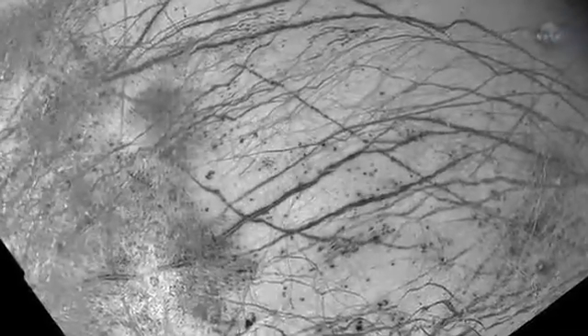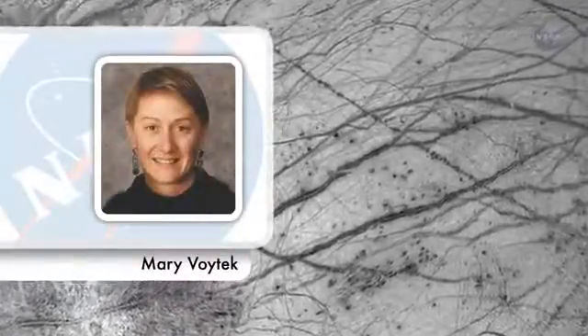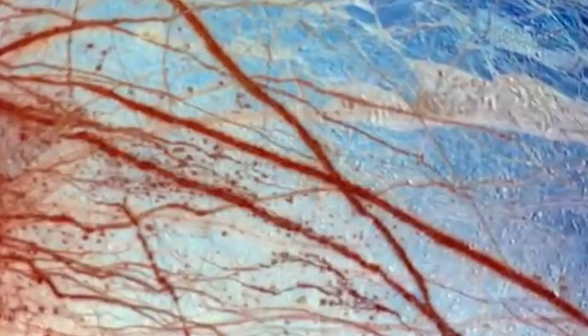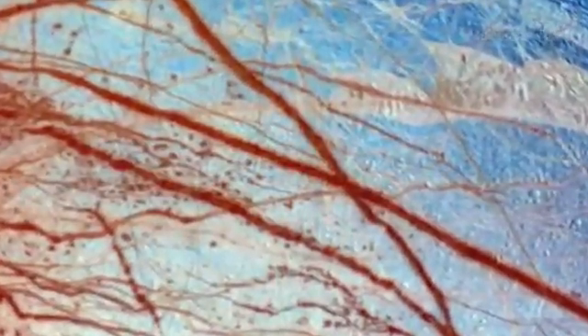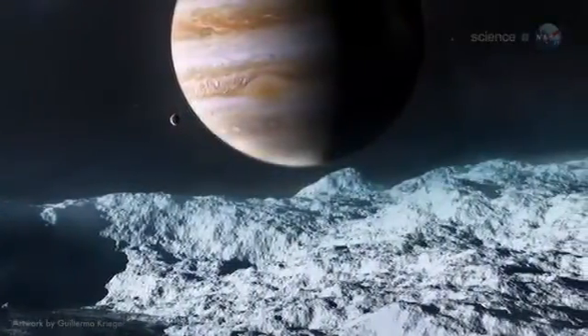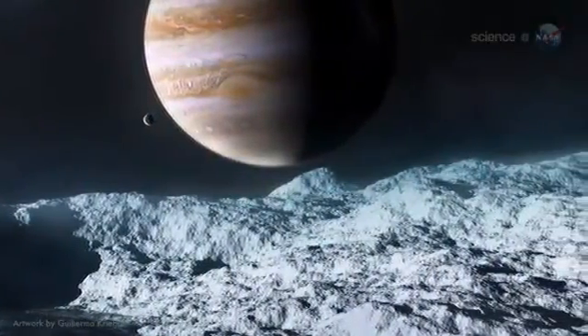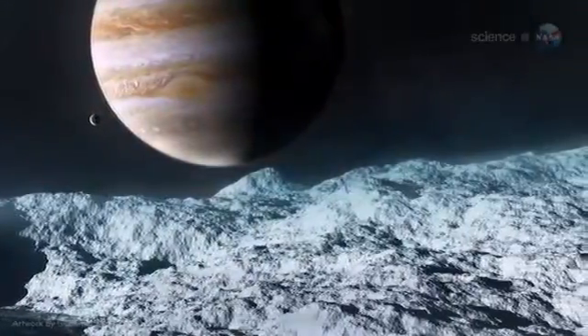The data opens up some compelling possibilities, agrees Mary Wojtek, director of NASA's astrobiology program. However, she cautions, scientists worldwide will want to take a close look at this analysis and review the data before we can fully appreciate the implications of these results. Final proof might require a trip to Europa by a spacecraft designed to probe the icy shell. Such a mission is being studied by NASA. For more hot news from cold places, visit science.nasa.gov.